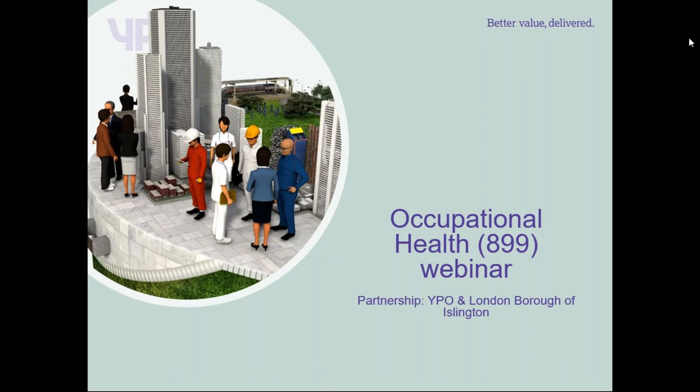If you're interested in that, please register after this webinar. Just to make you aware, this webinar is not going to take a full 60 minutes — it will probably only be around 20 to 30 minutes long.